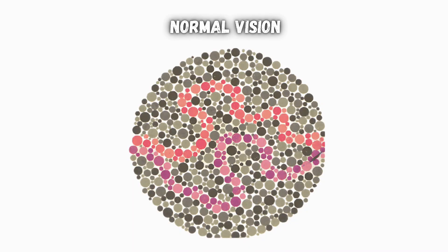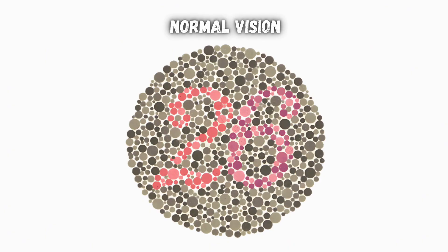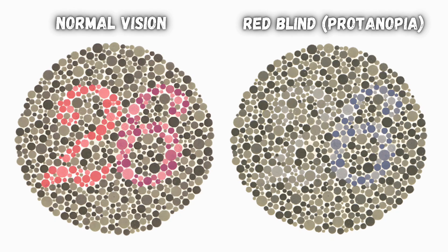Some tests have people trace a squiggly line instead of looking for numbers. People with normal vision will see two different paths here, while only one path will show up for people with red-green deficiency. Similarly, normal vision will show a 26 here, but red-green deficiency essentially hides the two unless you know what you're looking for.